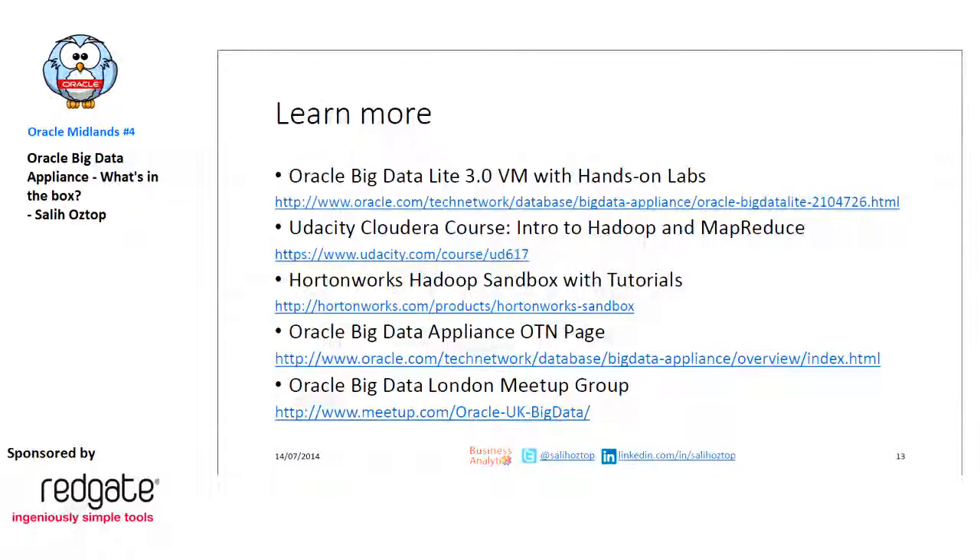The main OTN web page is a good resource. I also suggest another meetup group in the London area — the Oracle Big Data London meetup group. It's quarterly, similar to this meetup group, after office hours. You can find some interesting topics there as well.